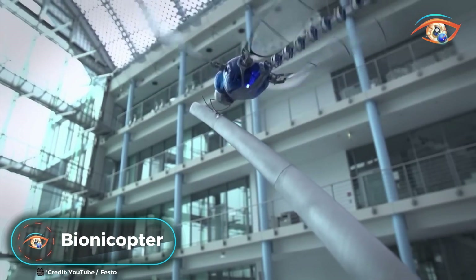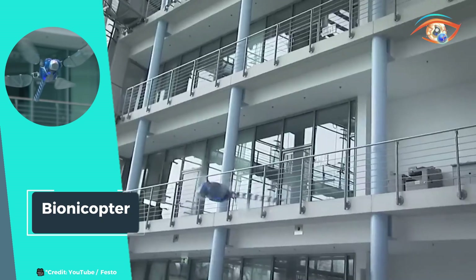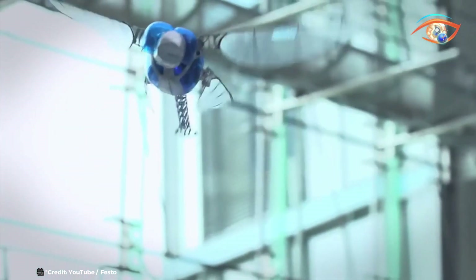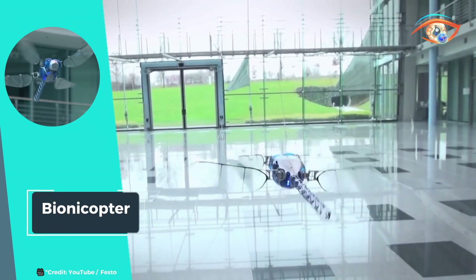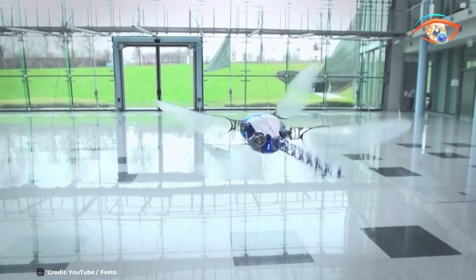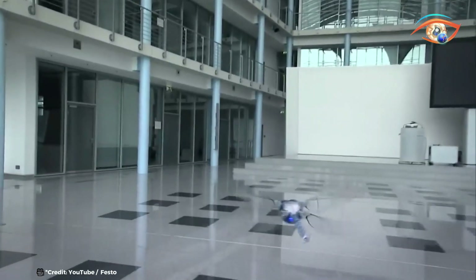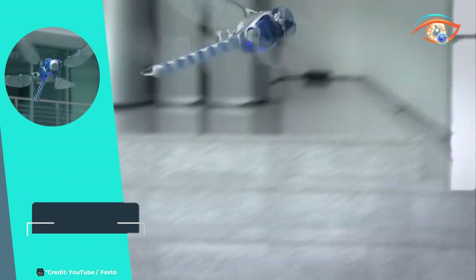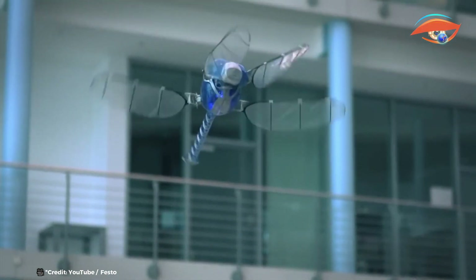The Bionicopter, inspired by the flight of the dragonfly, is a marvel of modern engineering. This sophisticated robotic insect mimics the intricate flight patterns of its biological counterpart through a highly integrated, lightweight construction. The Bionicopter boasts 13 degrees of freedom, enabling it to perform unique and complex flight maneuvers with remarkable precision. Designed for optimal process reliability, it is equipped with advanced real-time communication systems, allowing for seamless control and coordination, ensuring the robot can adapt swiftly to changing environmental conditions. This innovative creation demonstrates the potential of combining nature-inspired mechanics with modern technology, opening up new possibilities for applications in surveillance, environmental monitoring, and entertainment.